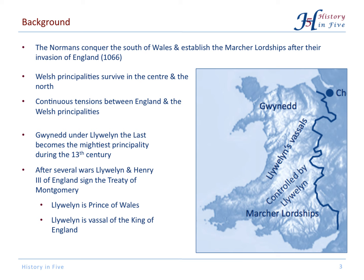In 1066 the Normans invaded England, but they didn't remain in England — they also moved to Wales, to be precise to the south of Wales, where they established the Marcher Lordships. The Welsh principalities could survive in the centre and in the north, and there had to be tensions between the English and the Welsh.